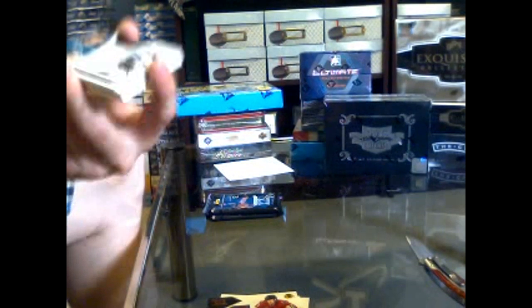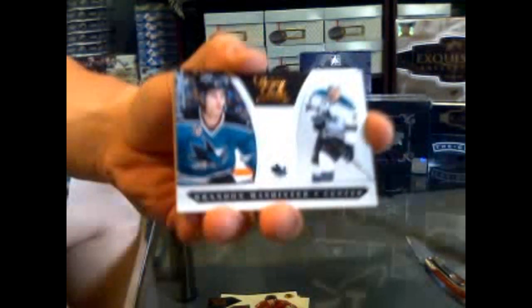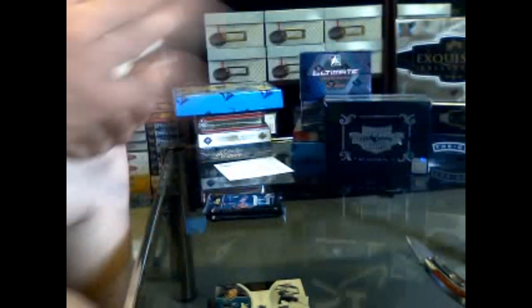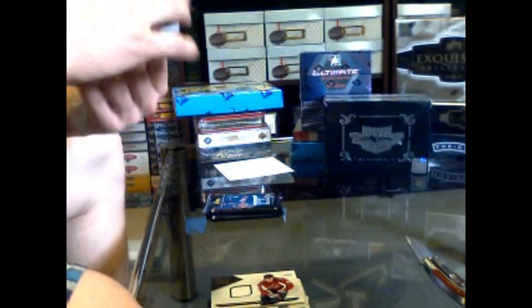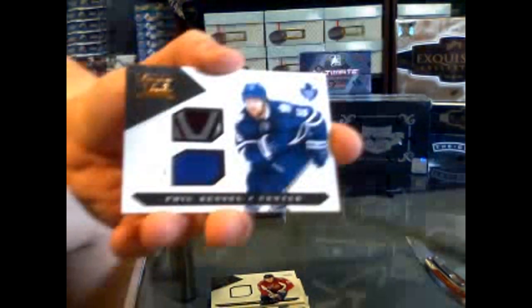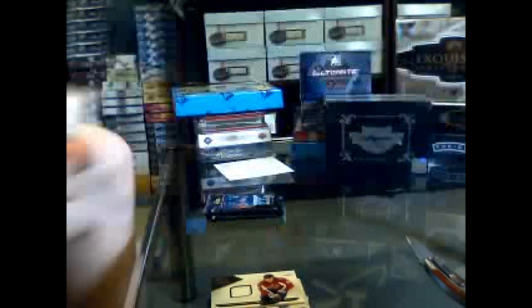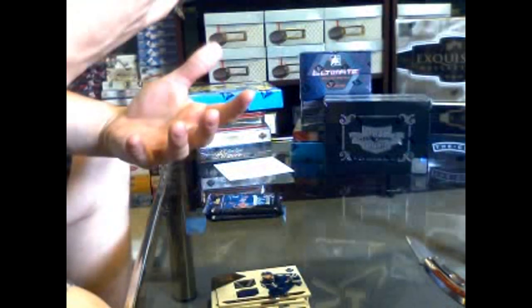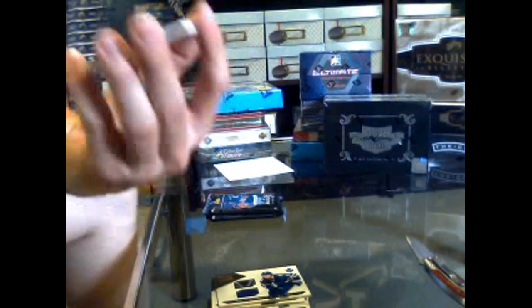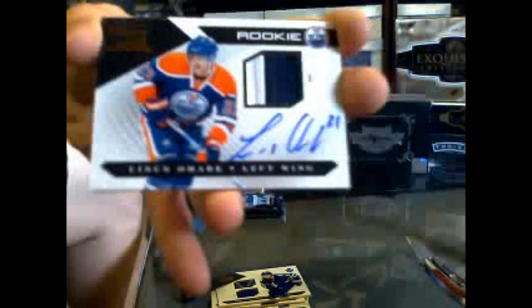Got a rookie numbered 899 for the San Jose Sharks of Brendan Machinter. That's pretty — a jersey numbered 599 for the Washington Capitals of Alexander Semon. What a pack this was — holy crap. We've got a jersey and stick numbered 94 of 100 for the Toronto Maple Leafs of Phil Kessel. And we've got a level 1 rookie jersey autograph, jersey prime, numbered 131 of 199 for the Edmonton Oilers of Linus O'Mark.